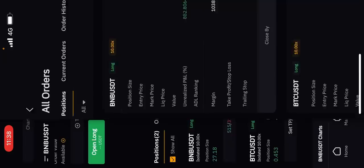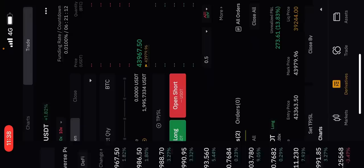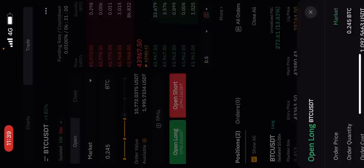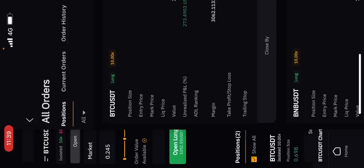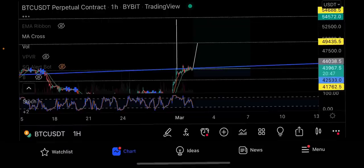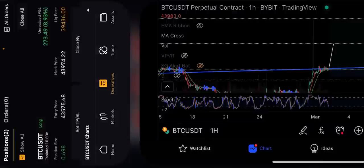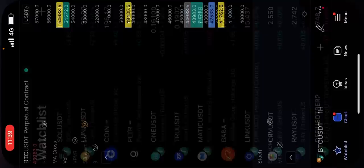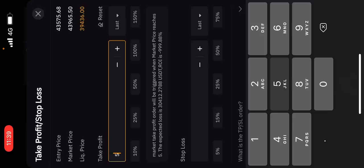I'm going to add to my Bitcoin long here. Adding another $1,000 to make it a $3,000 trade - a $30,000 Bitcoin long. I've added to that Bitcoin long. Now this trade is a $30,000 Bitcoin long. I'm going to put my stop loss at $42,500 and my take profit at $54,688. So stop loss at $42,533 and take profit at $54,688.